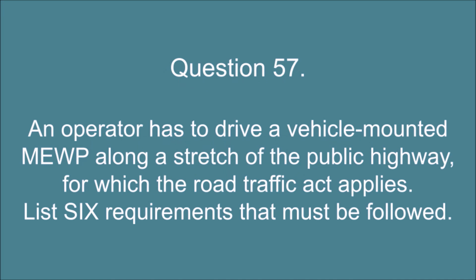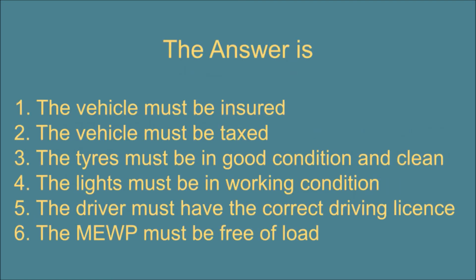Question 57. An operator has to drive a vehicle mounted MEWP along a stretch of the public highway for which the Road Traffic Act applies. List six requirements that must be followed. The answer is: 1. The vehicle must be insured. 2. The vehicle must be taxed. 3. The tires must be in good condition and clean. 4. The lights must be in working condition. 5. The driver must have the correct driving license. 6. The MEWP must be free of load.